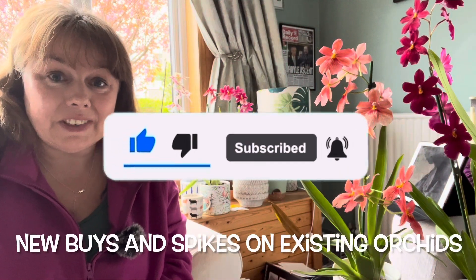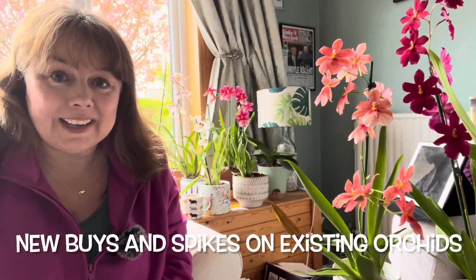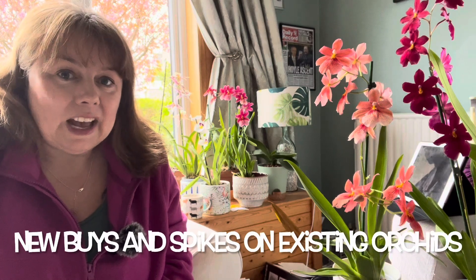Hello, it's Kirsty of Kirsty Does Stuff. Lovely to see you again. Today I've been noticing lots of exciting things happening in the plants around the house, and some other little treats that I might have bought myself along the way since I last saw you. So I thought we'd go over the new plants that I've got, the new orchids and some of the ones that might be having a little spike, seeing as it's spring.